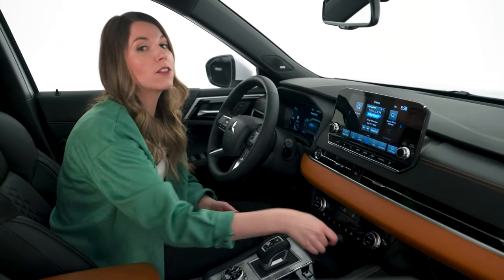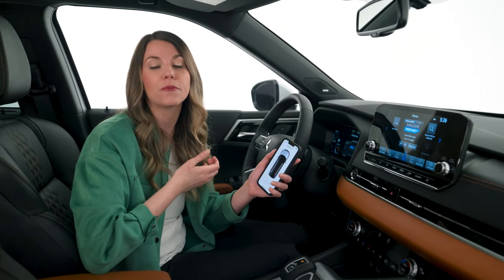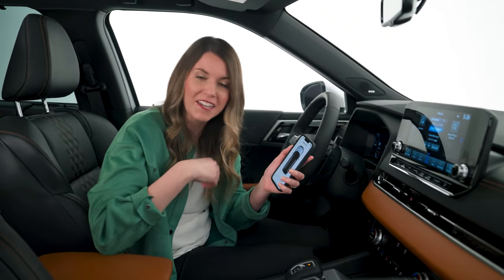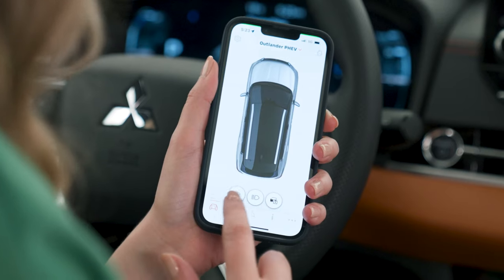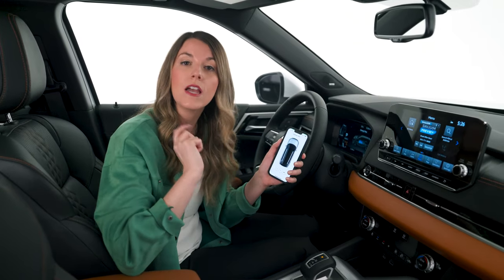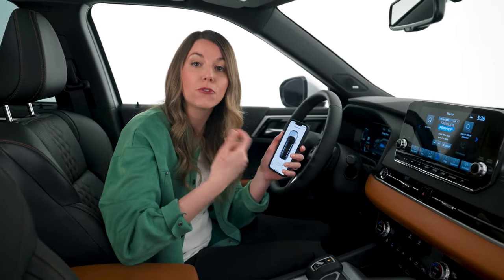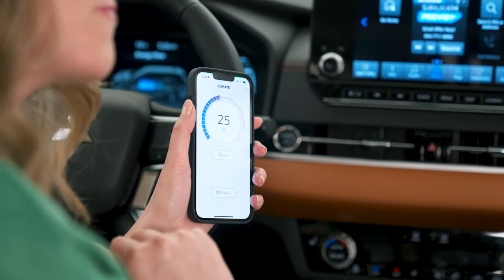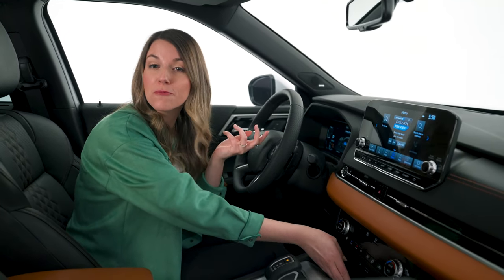On your smartphone, you can download the Mitsubishi Connect app to lock and unlock your Outlander PHEV, and even locate your vehicle if you've forgotten where you parked. It also has unique PHEV features like scheduling battery charging during off-peak hours to save money, and pre-heating or pre-cooling the vehicle while plugged in — drawing from the grid instead of the drive battery so you start with a full charge. With purchase, you receive a two-year trial of Mitsubishi Connect services.